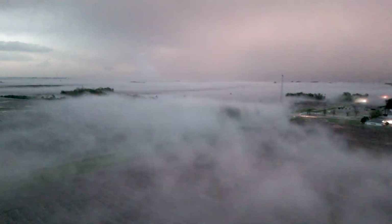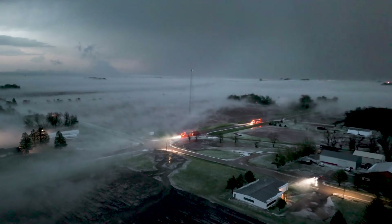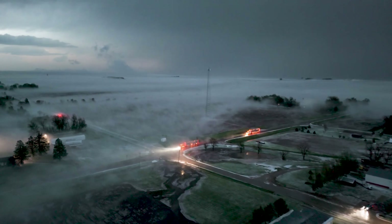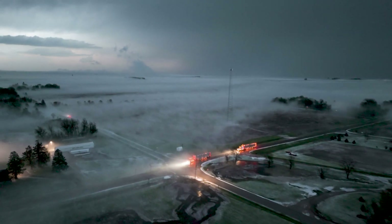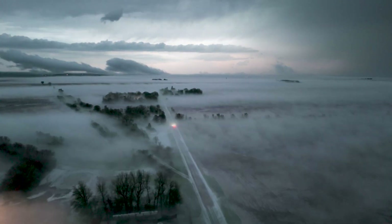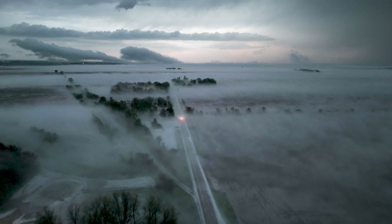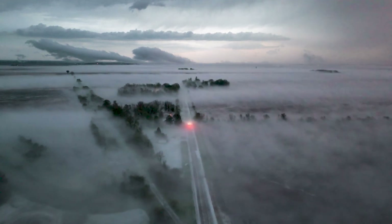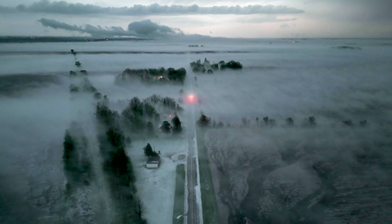Enjoy the rest of the video and don't forget to hit that subscribe button to get notified when we go live storm chasing. We'll see you next time.